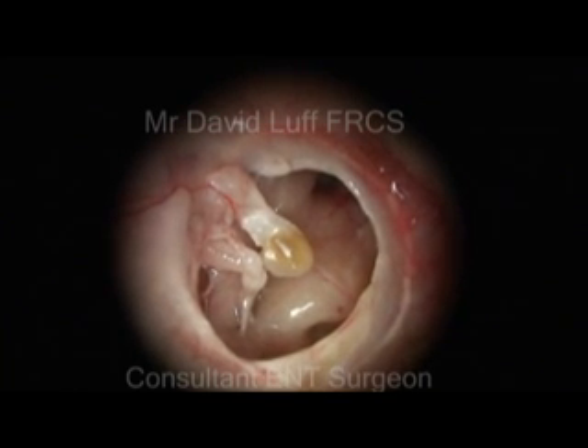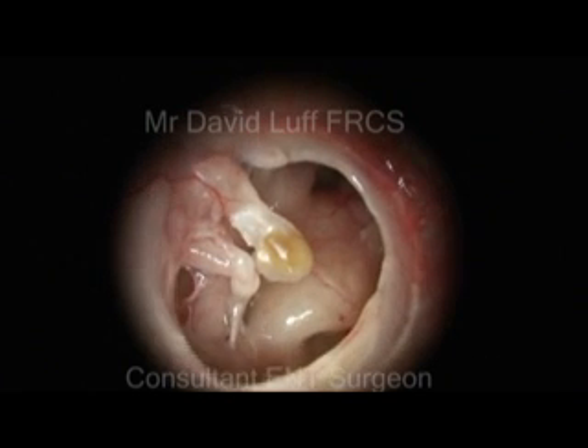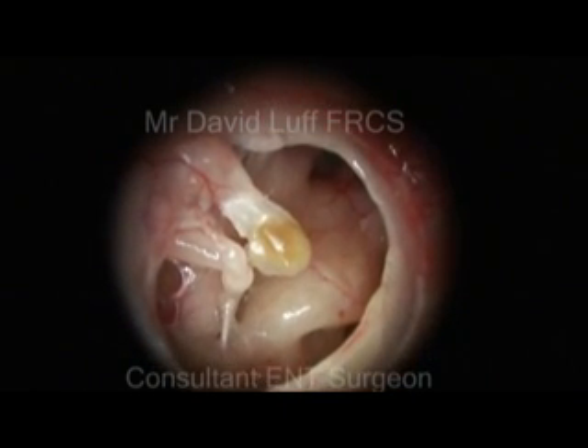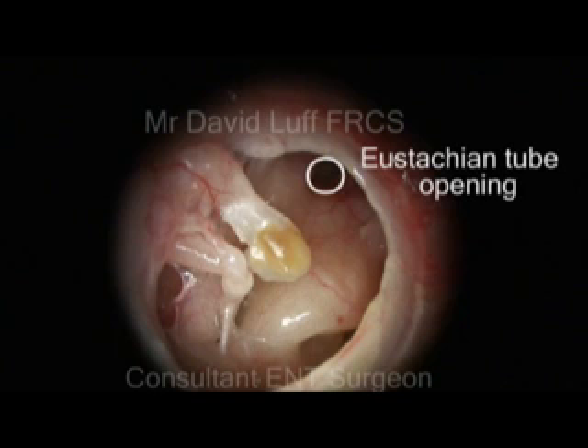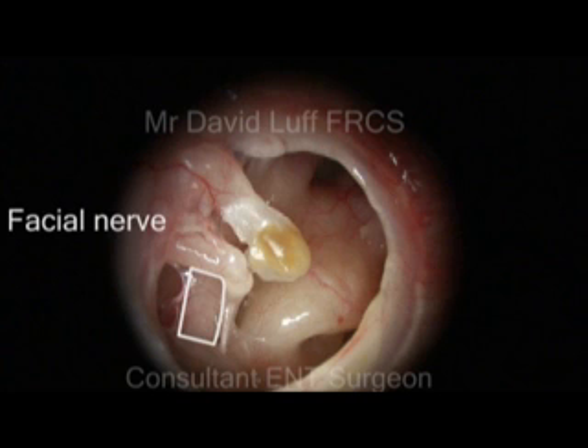It is also possible to see the entrance to the round window, the eustachian tube opening which leads to the back of the nose, and the facial nerve, which moves muscles on one side of the face.